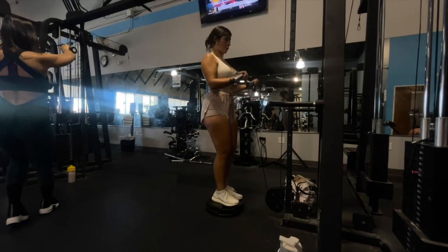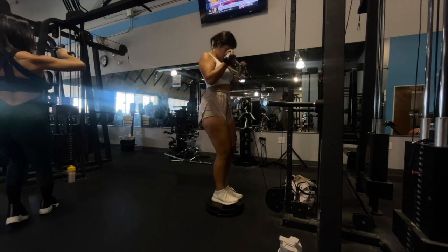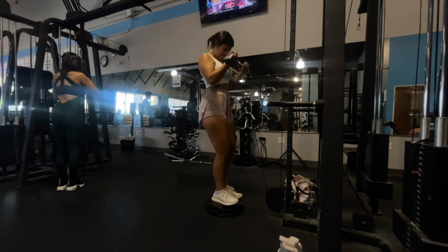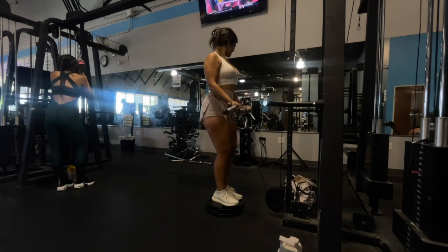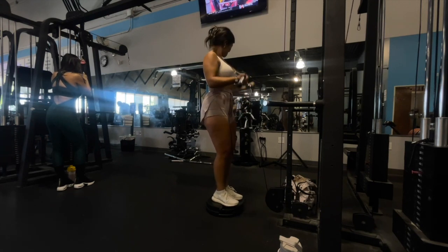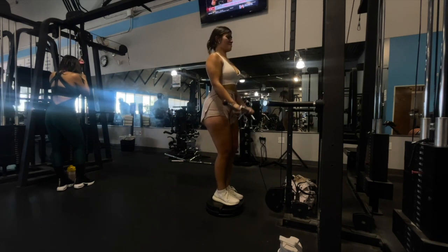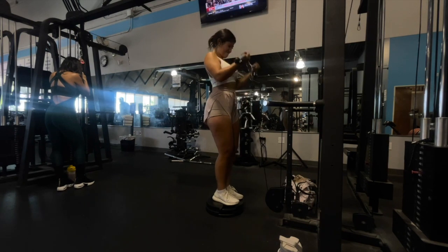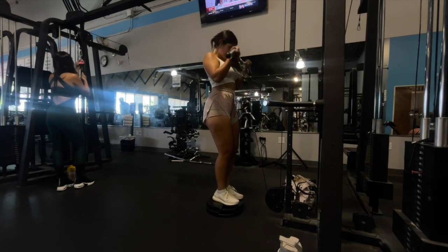Finishing off with cable 21s — I love doing these on the cable for more tension, using the easy bar attachment. I start by doing seven half-rep bicep curls from the bottom to the midpoint, then seven half-rep curls from the midpoint to the top, then finishing with seven full range-of-motion bicep curls — for a total of 21 reps. These absolutely kill, and I'll normally repeat this three to four times.